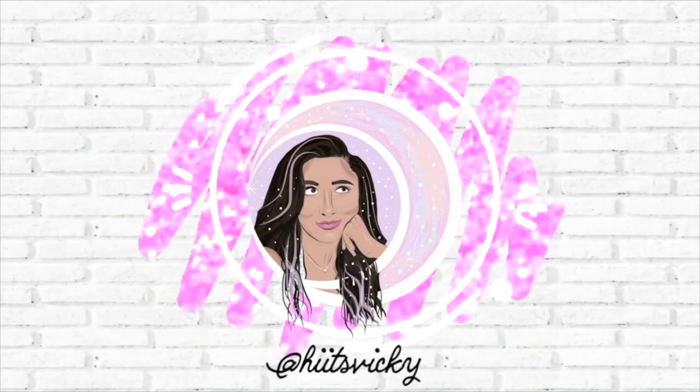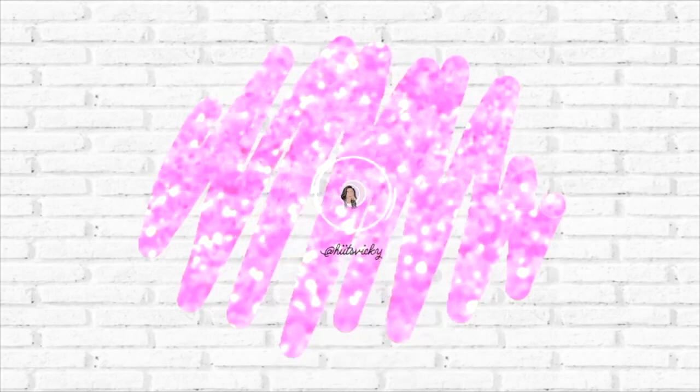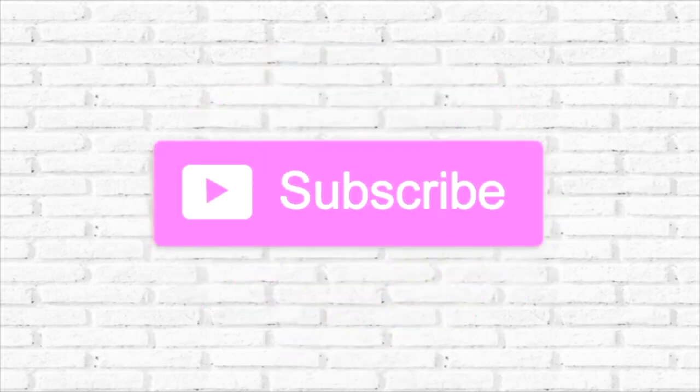Hello guys and welcome back to my channel! Today's video is going to be a pretty big Bath & Body Works haul.